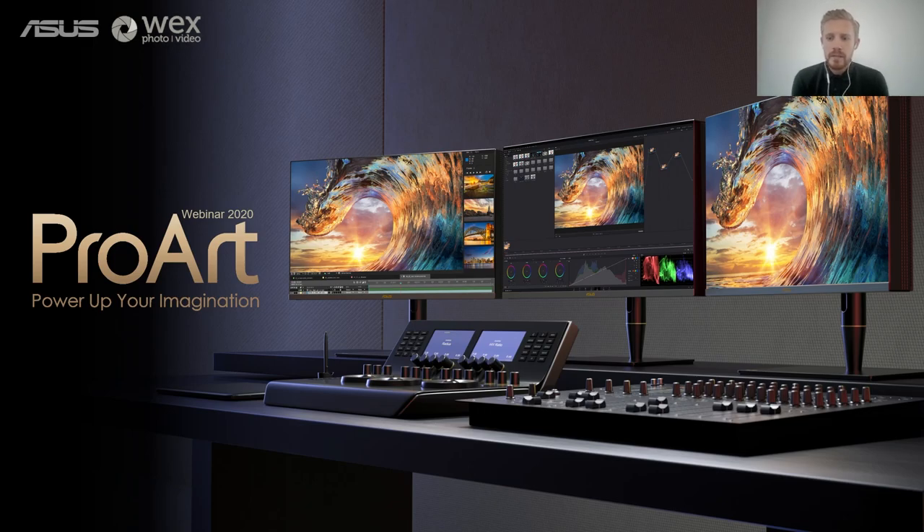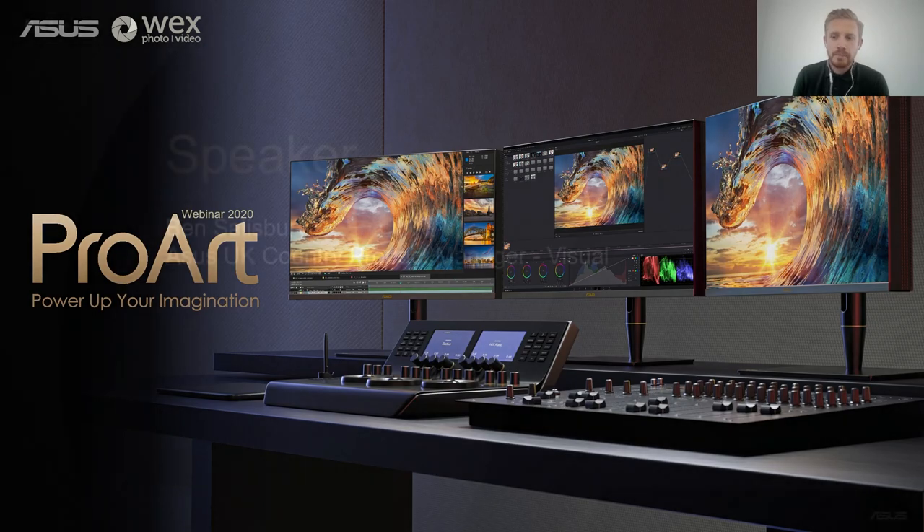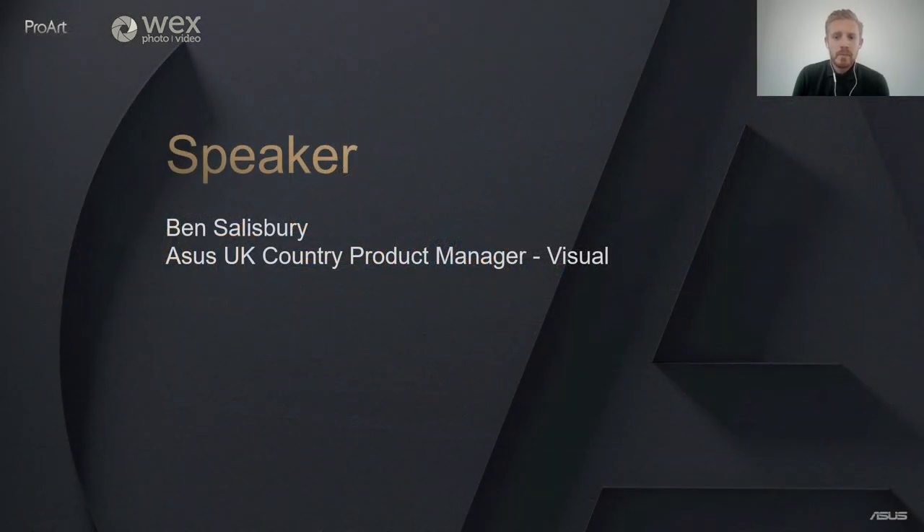Hello everyone and welcome to the ASUS ProArt webinar. Before we get started I want to say a huge thank you to WEX for hosting this webinar and partnering with us on our ProArt campaign, and to Blackmagic Design for also partnering on the campaign which will be running until the end of 2020. Please make sure you stay until the end as we have a very exciting competition. My name is Ben Salisbury.